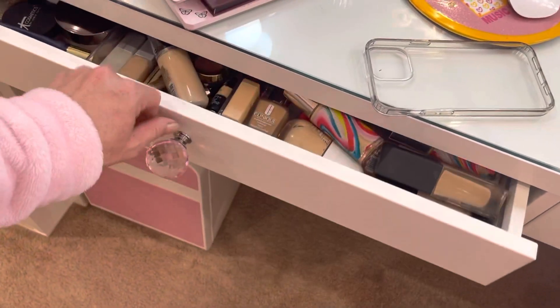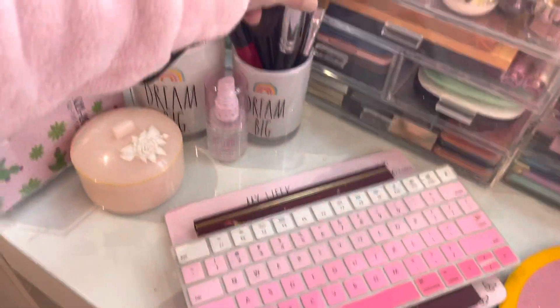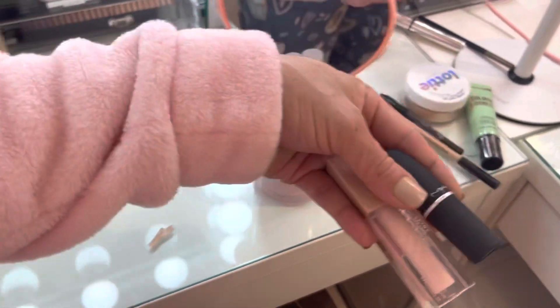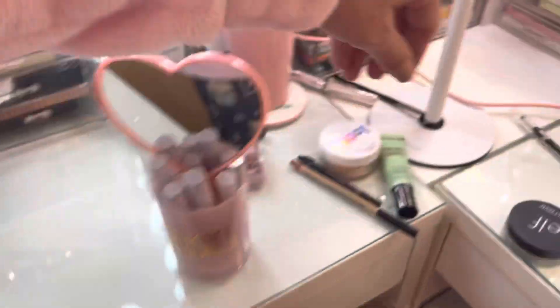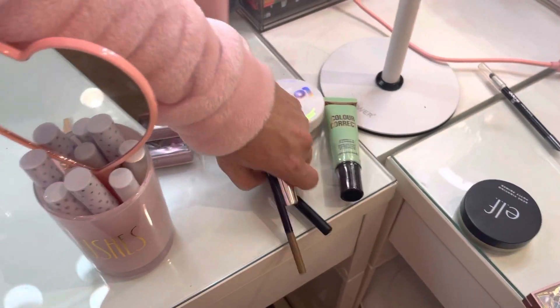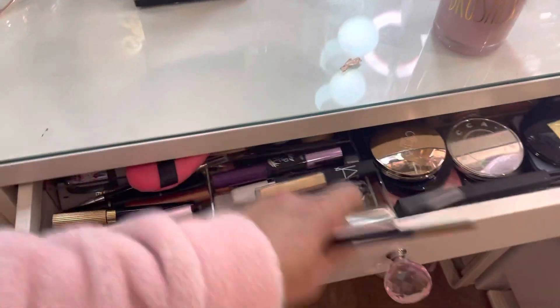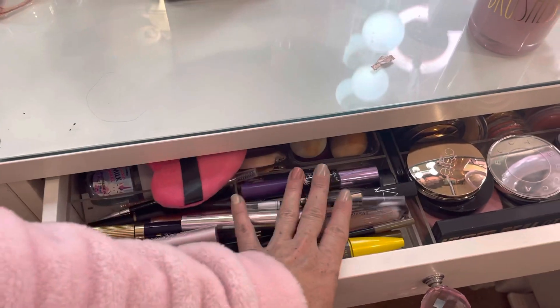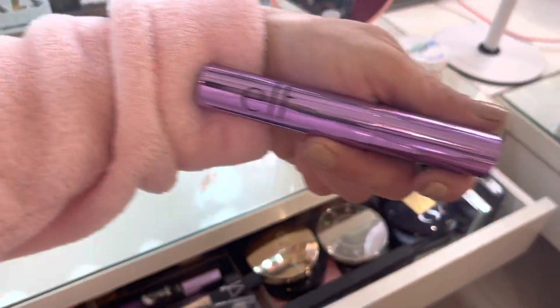A couple more face brushes — I know I gotta give them a wash but let's put those in here for right now. And then two lip products I just tried today for the first time — I'm going to keep those out. And then eyebrow pencils, lip liner — we'll put that with the lip liners. We'll put those items there. This is new so I need to try that. This one is nice, I've been enjoying this.